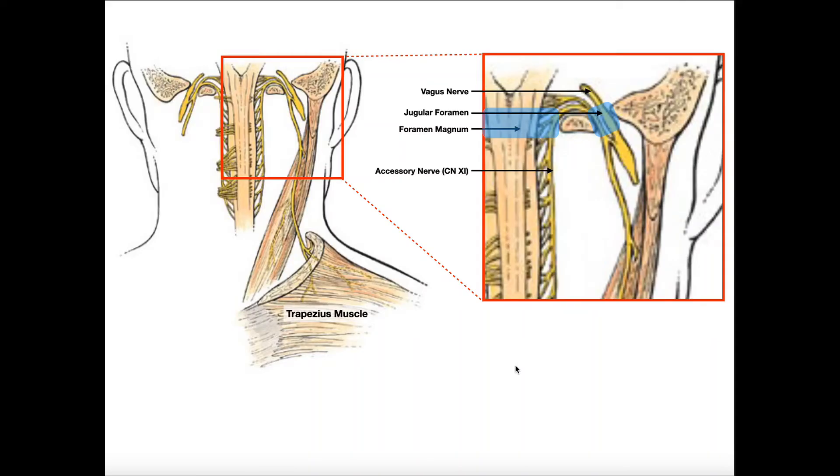Welcome back to Anatomy and Physiology on Catalyst University. In this video, we're going to be talking about the spinal accessory nerve. This is cranial nerve number 11.